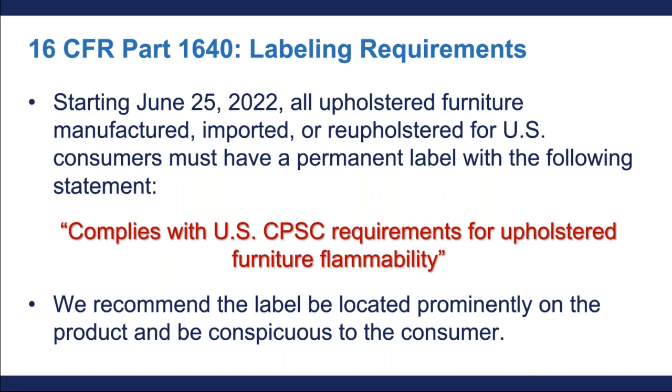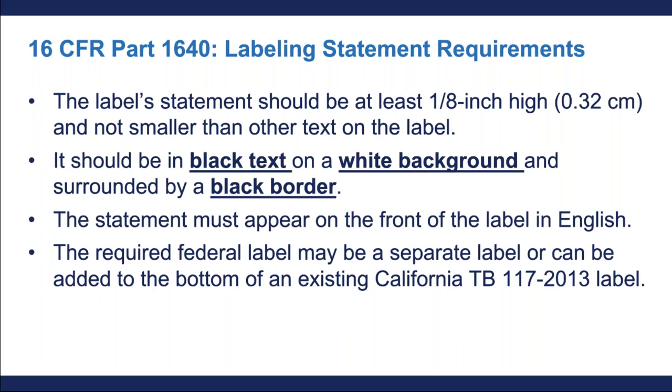Keep in mind that products without correct labeling could be delayed for entry into the country while the CPSC examines it. We recommend locating the label in a conspicuous place on the product so that consumers can see it. We further recommend that the text on the label be at least one-eighth inch high, or 0.32 centimeters, and not smaller than any other text on the label. The label's text should be black with a white background and surrounded by a black border. The statement must be in English on the front of the label. These recommendations are to make the label appear more legible, conspicuous, and prominent, ensuring that the information is easily accessible to consumers.